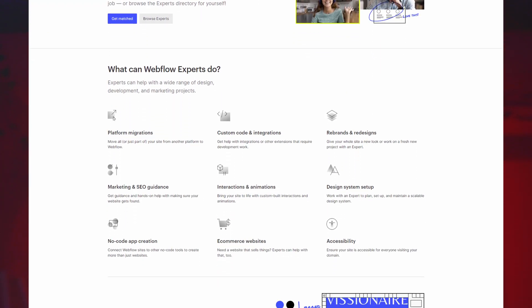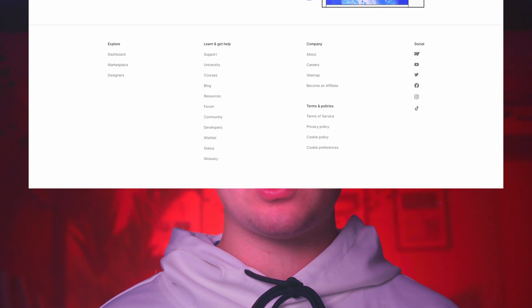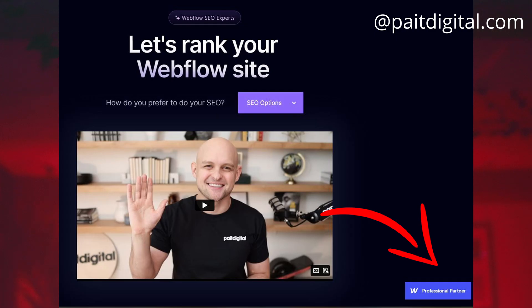Benefits of the program, as an overview: number one is leads. That was my only goal in participating in the program — I wanted more leads for my web design and Webflow development business. There's also some networking benefits: there's a Slack channel where you could find new leads and connect with other Webflow professional partners. There were also internal meetings where only professional partners could participate. And the last one is credibility — you get to add a badge to your website and call yourself a Webflow professional partner.